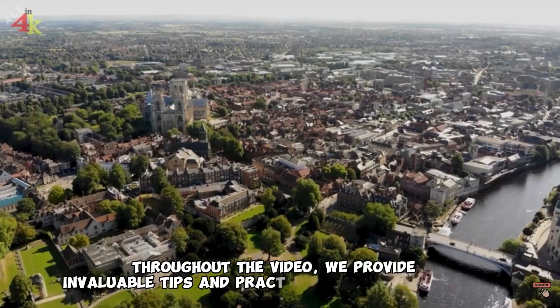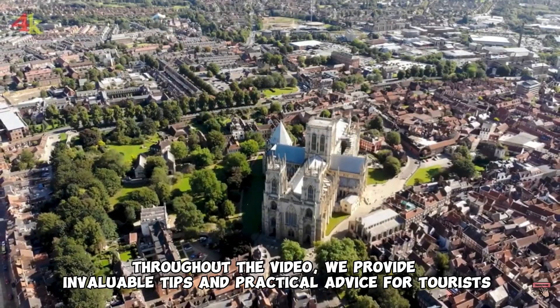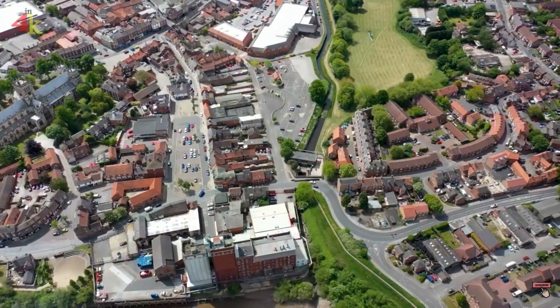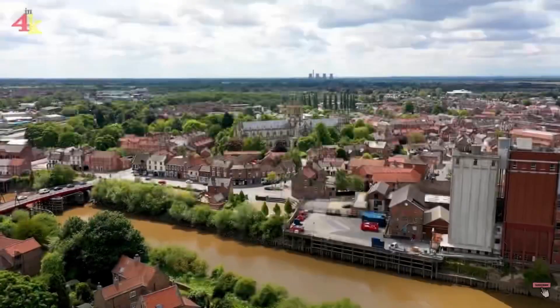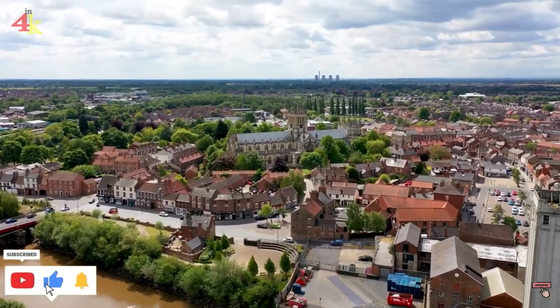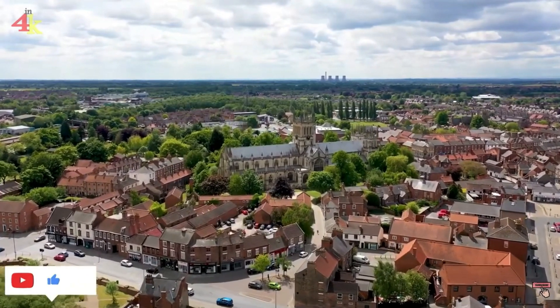Throughout the video, we provide invaluable tips and practical advice for tourists, including insights on transportation, local customs, and must-try cuisine. Whether it's navigating the extensive public transportation system, savoring traditional English afternoon tea, or understanding the etiquette of queuing, we ensure that you're well prepared to make the most of your trip.